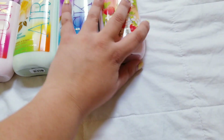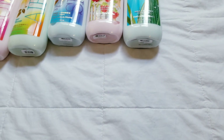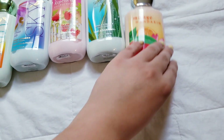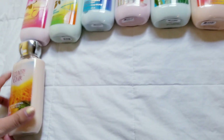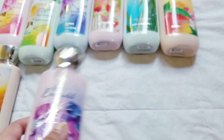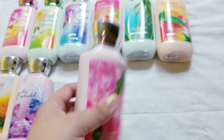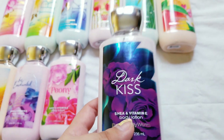Sun-ripened raspberry. Rain-kissed leaves. Mango mandarin. Country chic. Bee enchanted — that one's pretty, sparkly. Peony. Dark kiss.